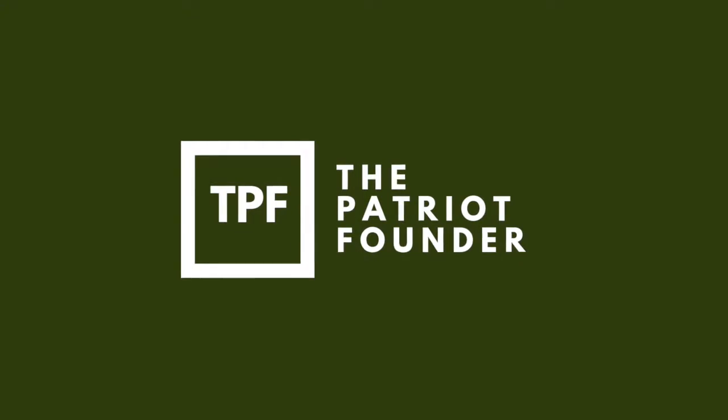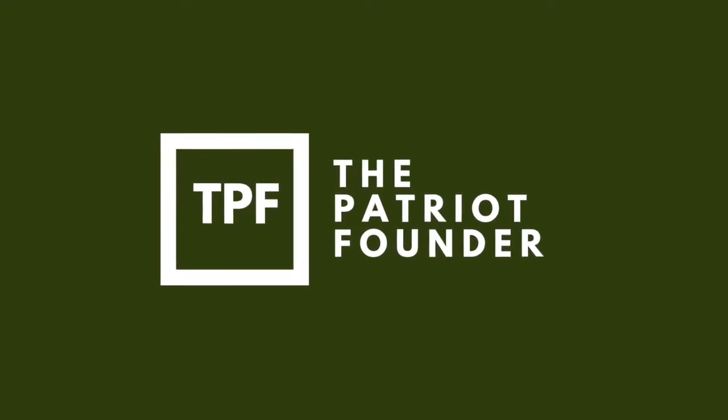What is dual-use technology? We explore that here on The Patriot Founder, where we help military vets launch startups and begin careers in tech.